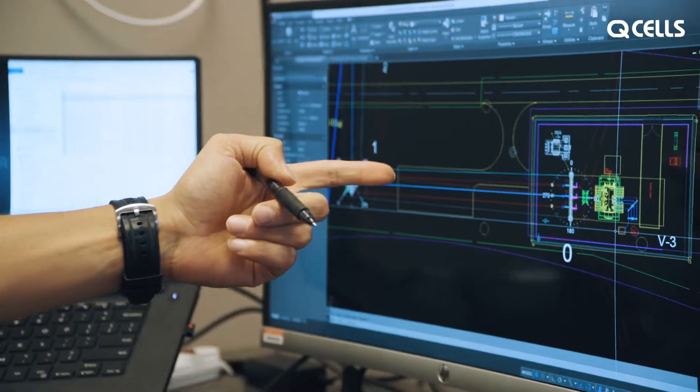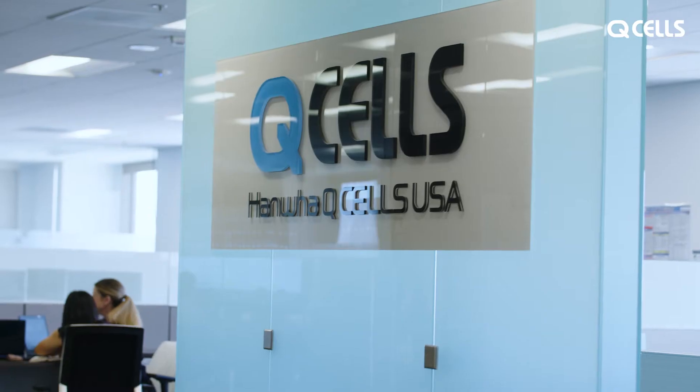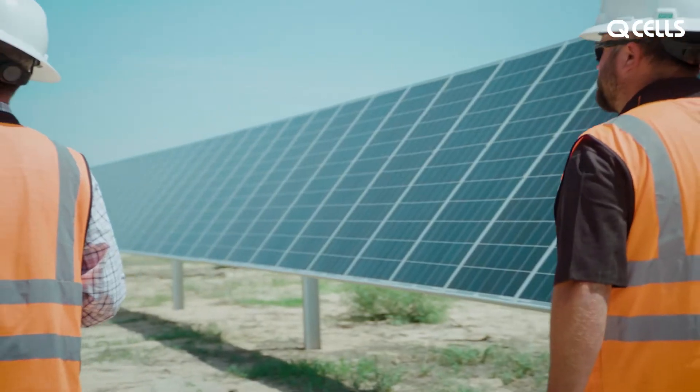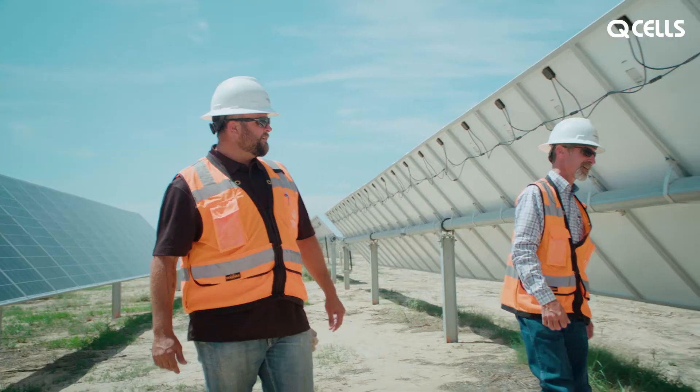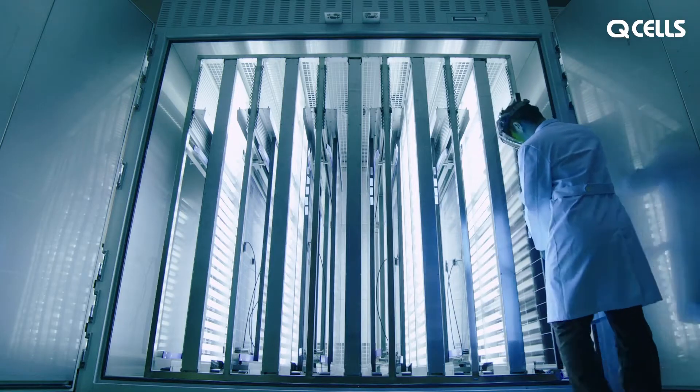We're unique as a developer. We have both a development arm, we have an M&A team focusing on acquisitions and new opportunities, and we also have an internal EPC team that's helping us execute our projects in portfolio, providing additional engineering and project management support for late-stage projects. We can also secure the supply of our own high-quality PV modules.